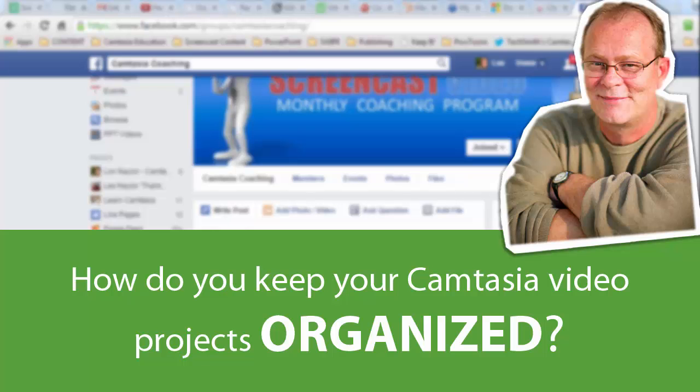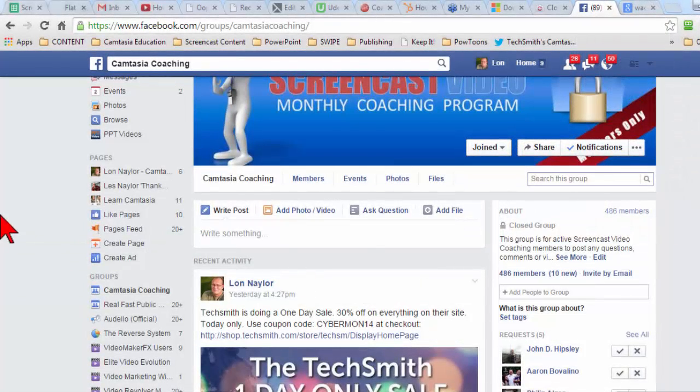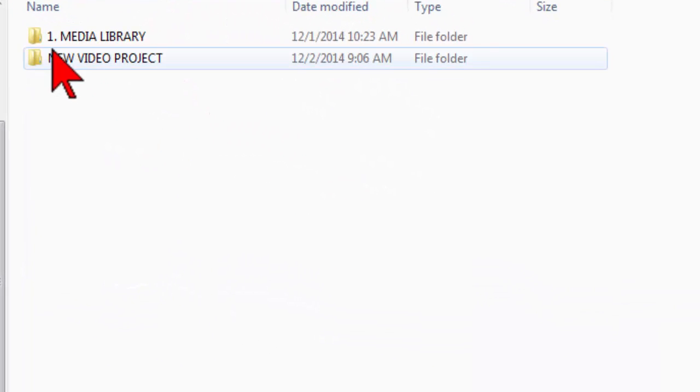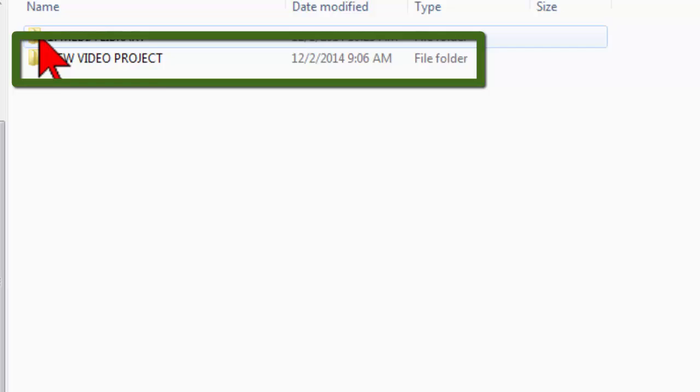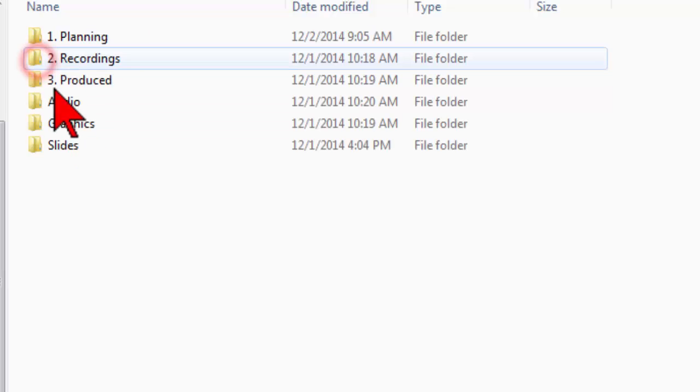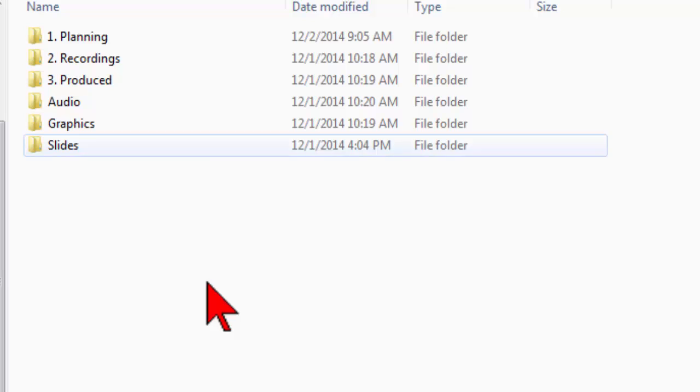As far as video projects, let me give you a couple of quick tips. Here's kind of the way I lay this out. I've created a directory called New Video Project, and if I open this up, you'll notice that it has subdirectories in it. These go along the lines of my workflow.